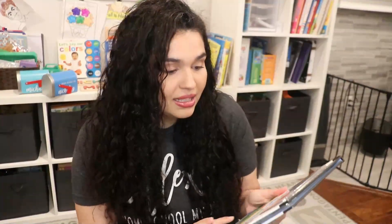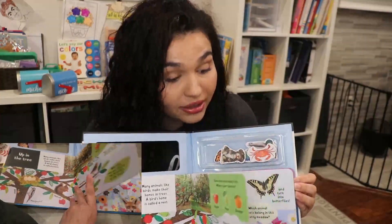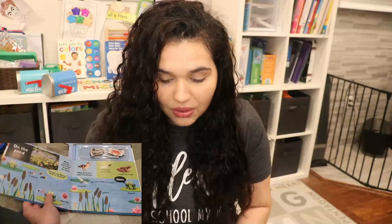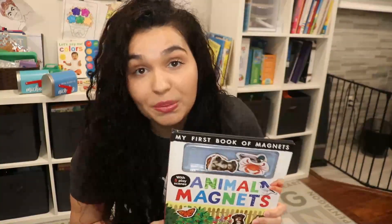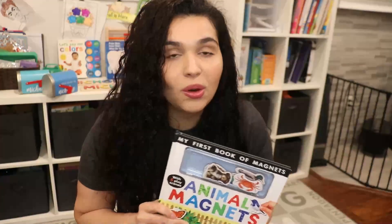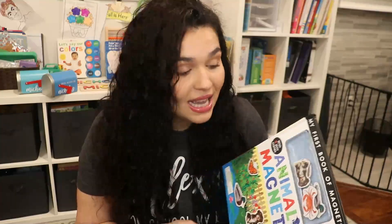The next book I got is My First Book of Magnets — an animal magnets book. I definitely recommend getting books that incorporate magnets for your toddler. There are different scenes and Michael can take the magnets and place the animals on the different scenes. I already have the dinosaur magnet one, so I got the animal one. I can actually put this in a toddler busy bin — if you haven't watched my toddler busy bin videos, make sure to check them out.